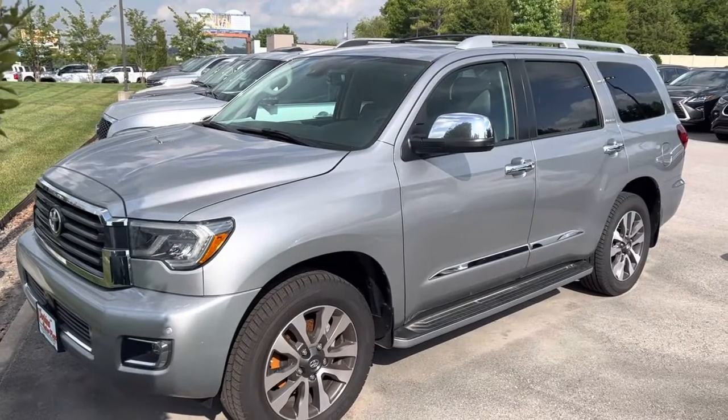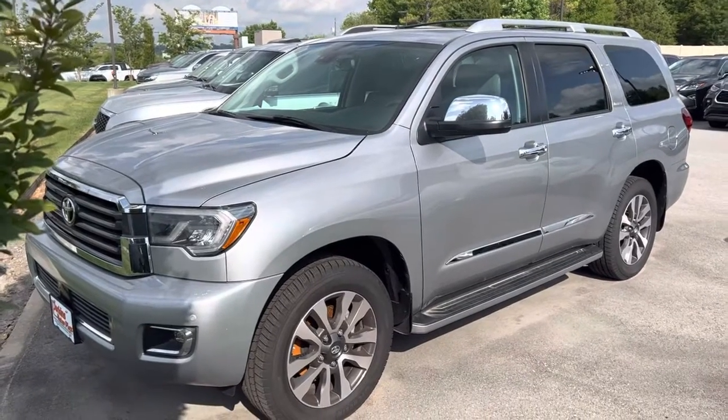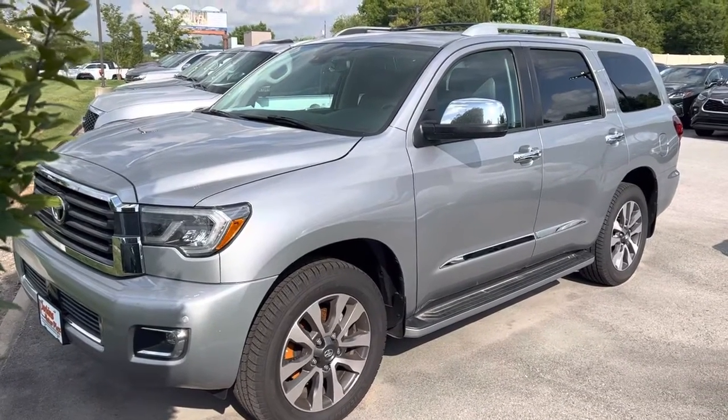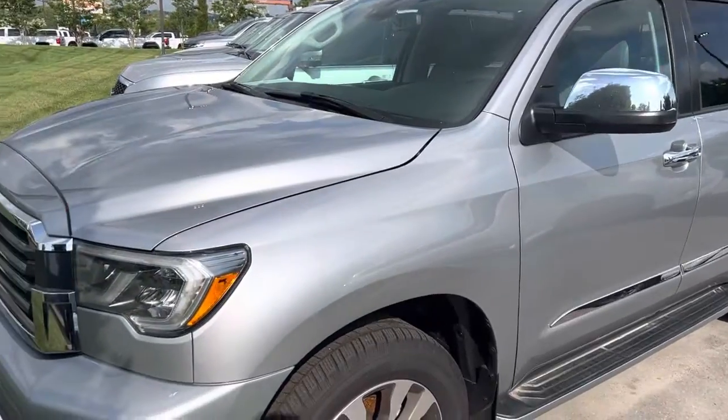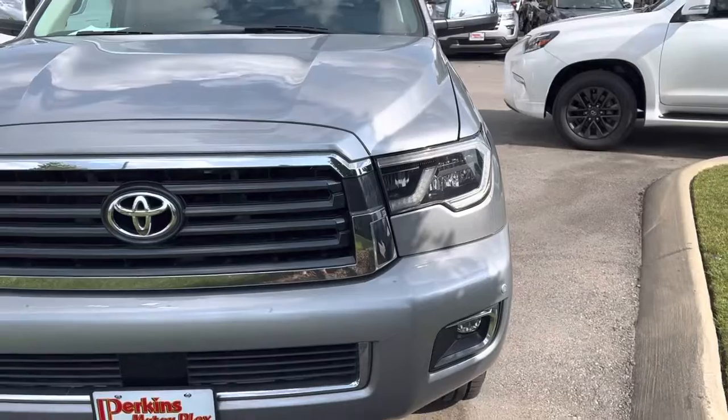Hey guys, it's Scott at Perkins Motorplex. I figured since I'm standing out here by it, I might as well just go ahead and shoot a little video and show it to you up close, and just kind of walk around it and point out anything that I see.